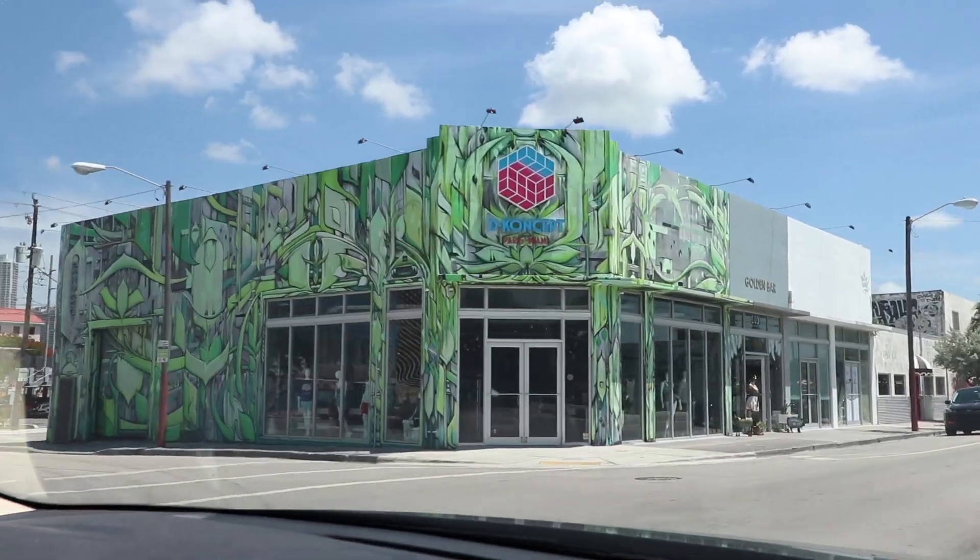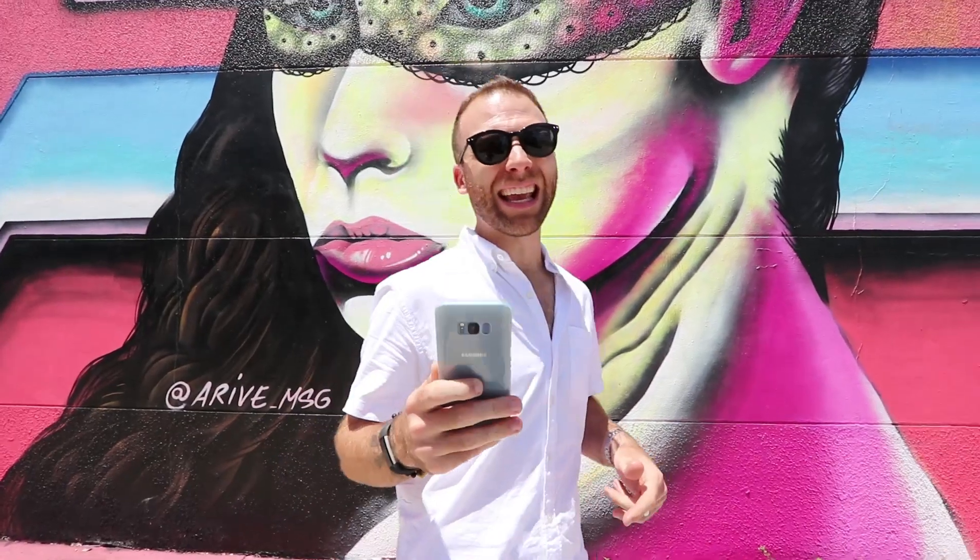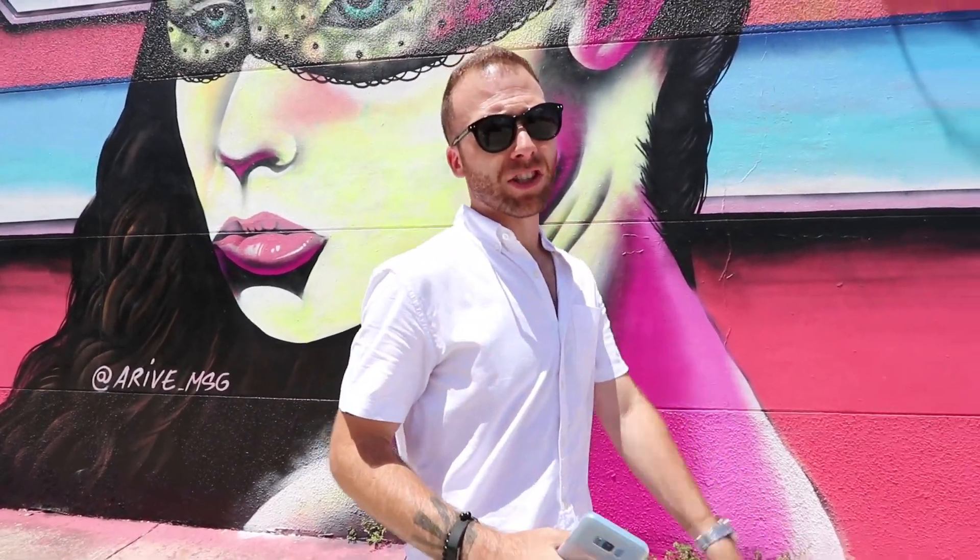Summer in Miami means blue skies, lots of sunshine, and the opportunity to experience the Wynwood Arts District. Today I had a blast taking photos with my Samsung Galaxy S8 Plus. I hope you guys can make it out here soon.